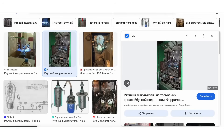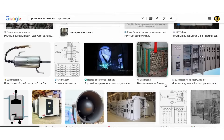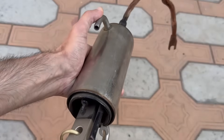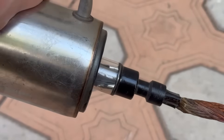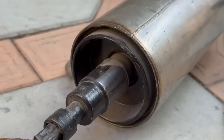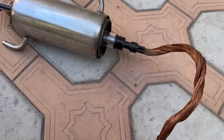Ignitron rectifiers were used in electric locomotives, traction substations, and heavy industry to rectify currents from hundreds to thousands and even tens of thousands of amperes. In modern times, they have been almost completely replaced by diode rectifiers. Nowadays, ignitrons are often found at junkyards. If you come across one, pay attention to the tube — if it is broken, it means the area is contaminated with mercury. Never break intact ignitrons under any circumstances. It's better to dispose of them at specialized collection points for mercury-containing waste.